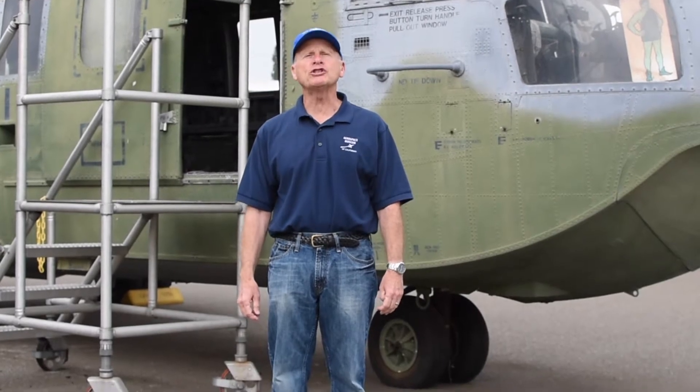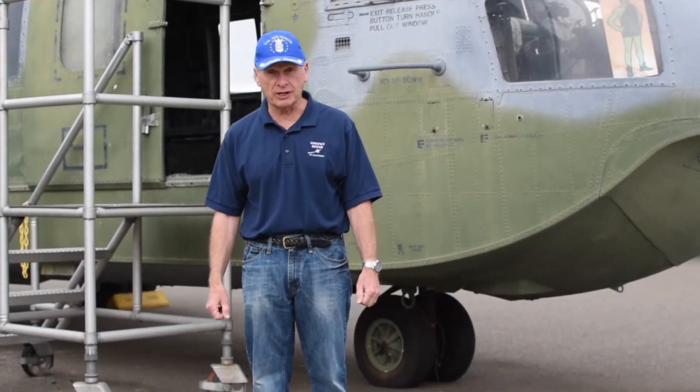Hi, my name is Glenn. I'm a volunteer here at the Aerospace Museum of California Air Park. And today I'd like to show you a few of our aircraft as part of Armed Forces Day.